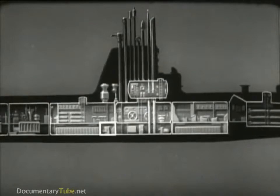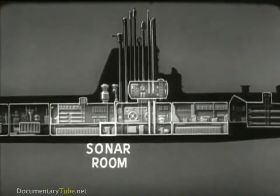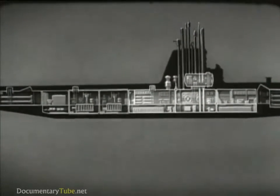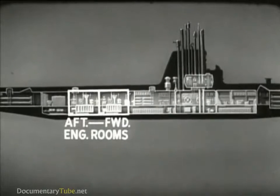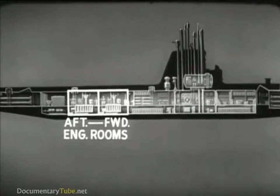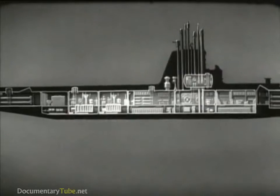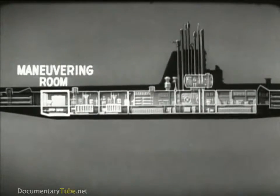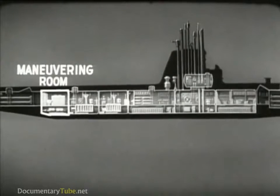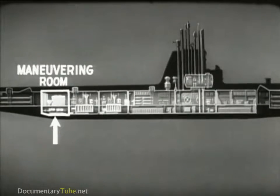This space below the crew quarters is used as a sonar room. After the crew quarters are the two engine rooms. Each contains two main diesel engines and the generators they drive, together with auxiliary equipment. After the engine room is the maneuvering room, which is the electrical control station for propelling the ship. Here are the main motors which drive the propellers.